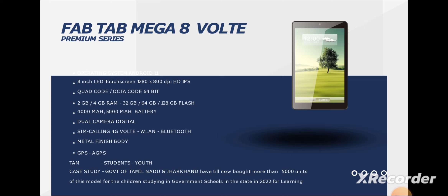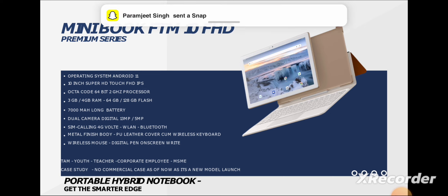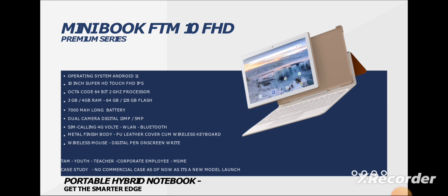Then comes the Mini Book F1010, which has a full 1080p display with Android 11. Along with this, you also get a Dataizer pen, which you can use for creativity, taking notes, and drawing. It has a 7000mAh long battery that can last two days. You get a metal body finish, and the company also provides a wireless keyboard with it.